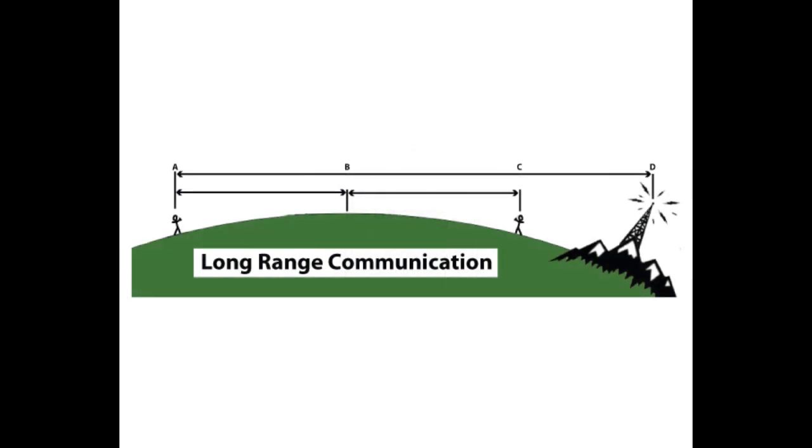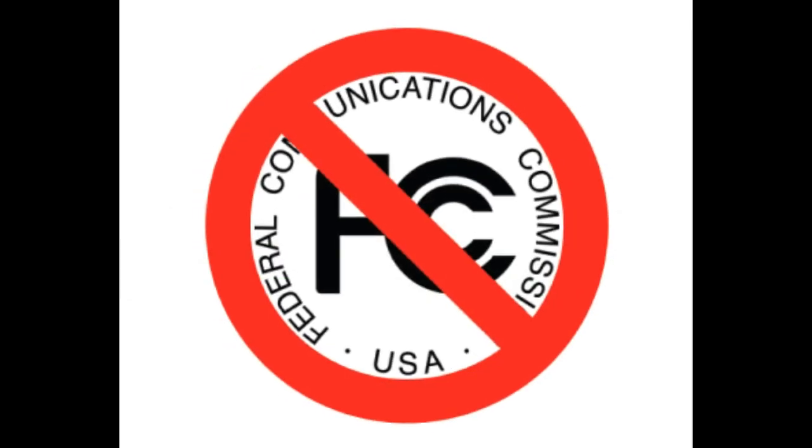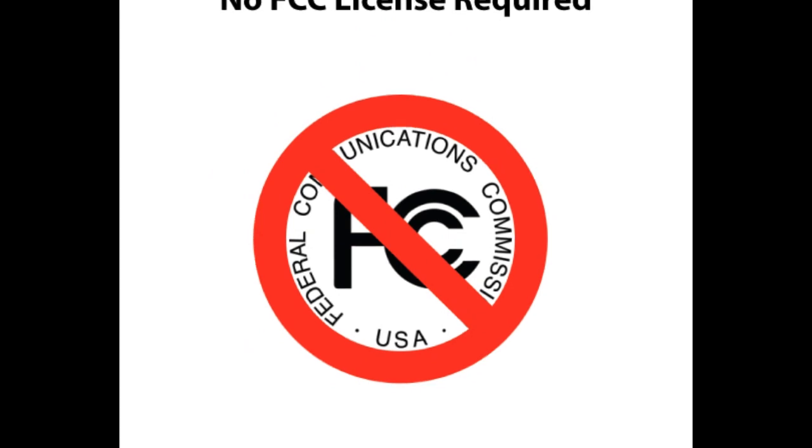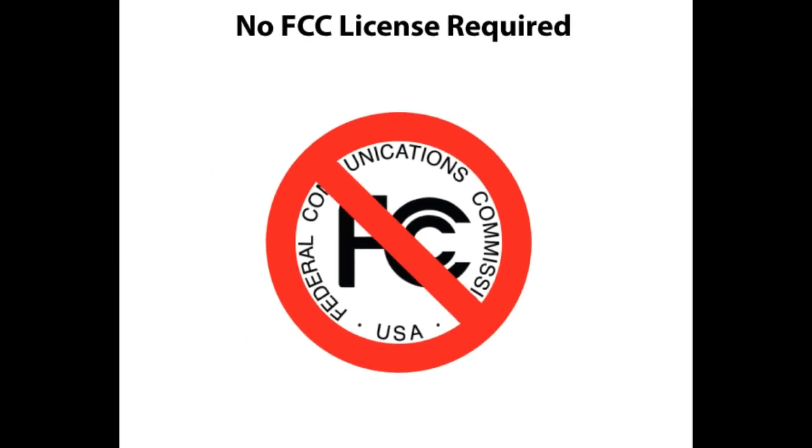All devices can communicate at ranges of up to a mile or more with the use of external antennas. No FCC license is required. However, many devices are also programmed to work with existing licensed two-way radios.